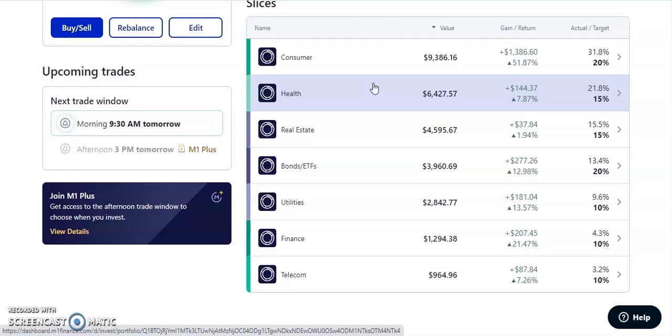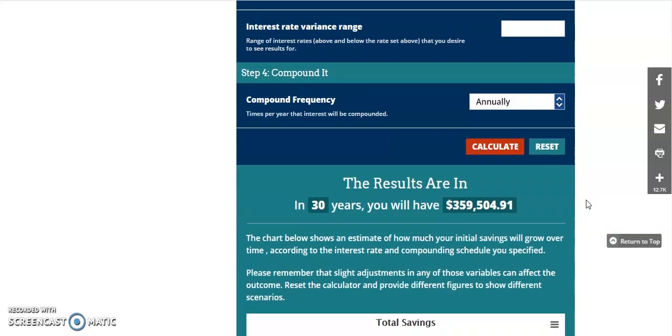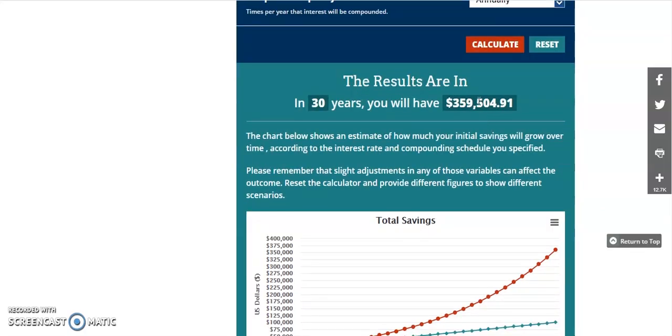If you get into the higher dividends, it gets a little more dangerous as the company may not have a good safety score. We're going to look at a compounding interest calculator to show you why I invest in dividends and why I believe everybody should be invested in dividends. Let's say you had an initial investment of $10,000 and you deposited $250 every single month. In 30 years — if you're about 25 to 30 years old now — with an estimated return of about 7%, including the 3% average from dividends, you will have about $359,504.